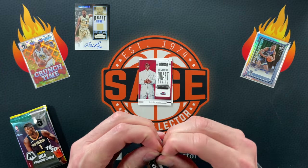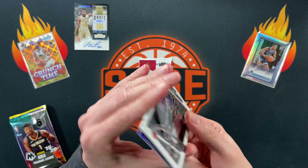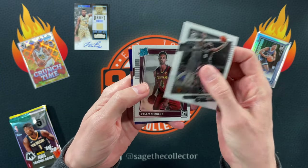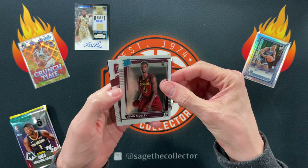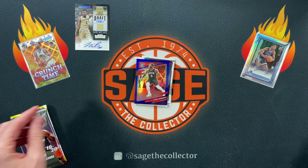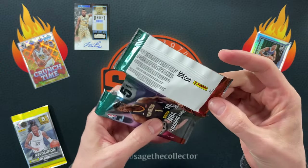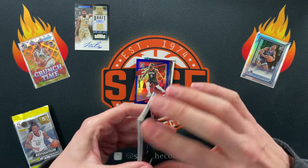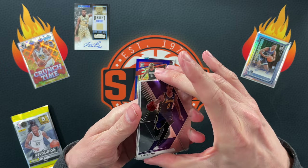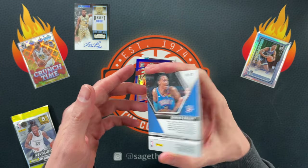We got the Optic pack — don't know what retail format this is from. We got a purple though — got Beard, Mobley nice, and Eric Gordon. All right, moving on to the Mosaic Tmall — oh, I see a gold wave! I see a gold wave!